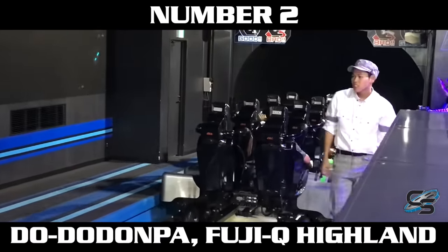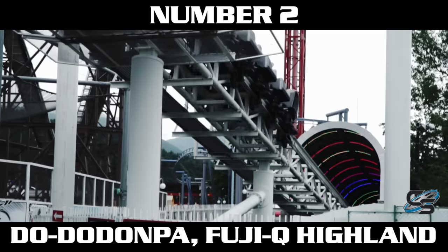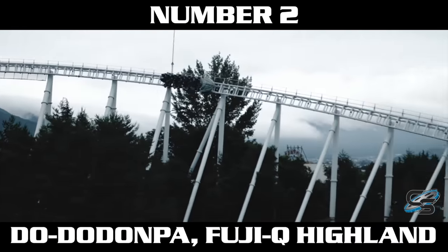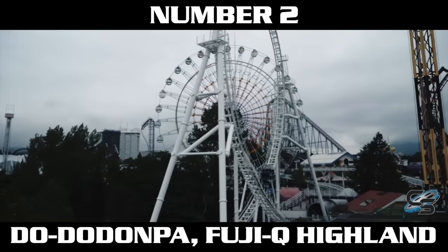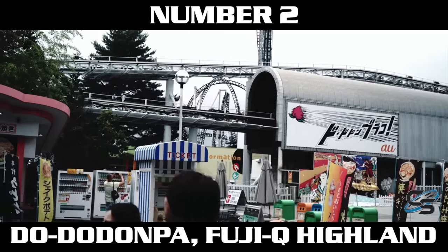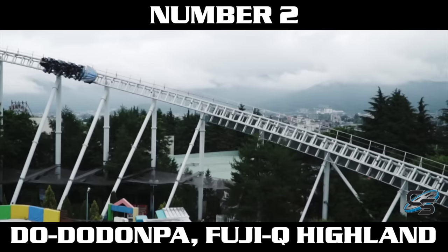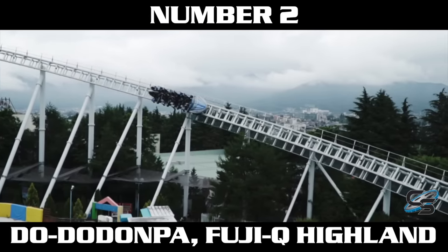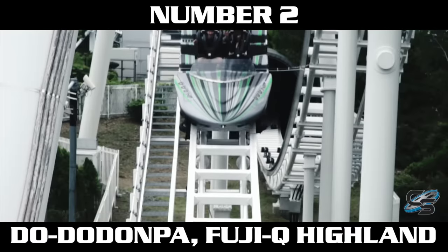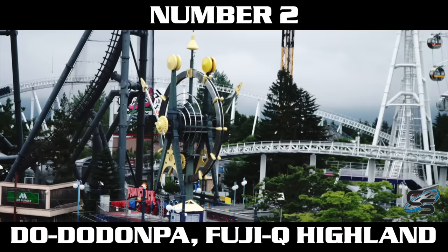At number two we have Dodonpa at Fuji-Q Highland. Some people will be surprised I didn't put this at number one — it's the world's fastest accelerating coaster. This launch makes the list because it is so fast and because it scared the crap out of me. Dodonpa hits the same speed as Red Force — 112 miles per hour — except instead of doing it in five seconds, it does it in 1.6 seconds. That is ridiculous. It uses air compression and has been the world's fastest accelerating coaster since opening in 2001, even getting sped up in 2017 to clear its new loop.